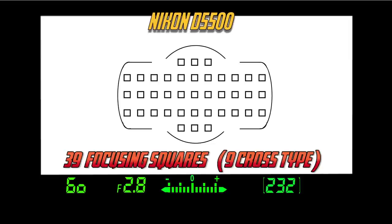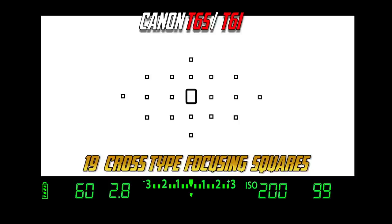We see 39 focusing squares, 9 of which are cross-type on the Nikon, and we see 19 cross-type focusing squares in both the T6i and the T6s.